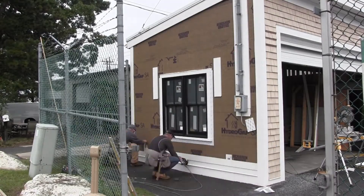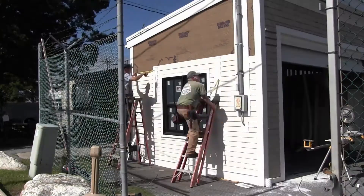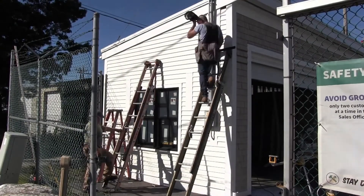What about installation? Installation is just as they know it today, so there's no learning curve. The way they're installing cedar right now, they're going to install this exactly the same.